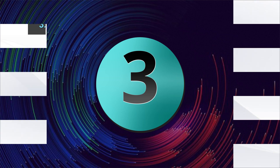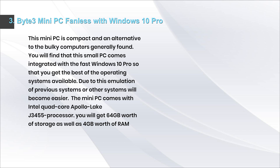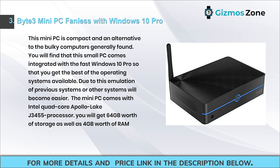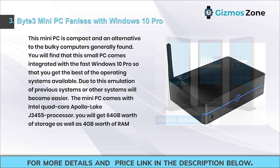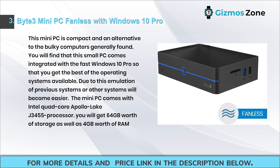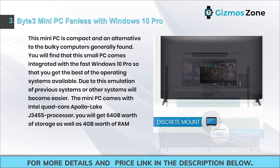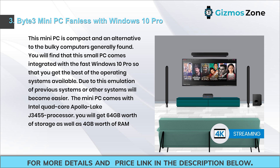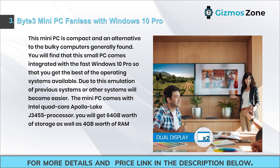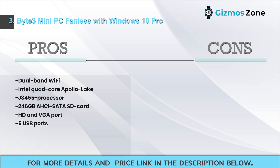Number three: Beelink Mini PC fanless with Windows 10 Pro. This compact mini PC is an alternative to bulky computers and comes integrated with Windows 10 Pro for the best operating system experience, making emulation of previous or other systems easier. It features an Intel quad-core Apollo Lake J3455 processor, 64 gigabytes of storage, and 4 gigabytes of RAM.